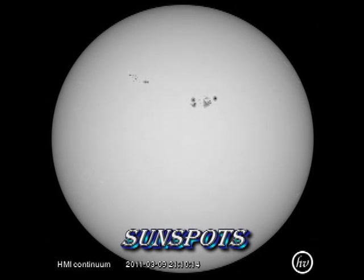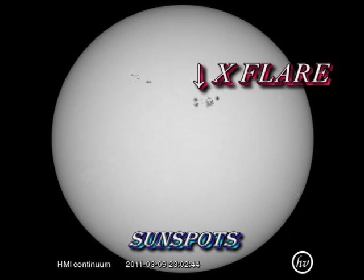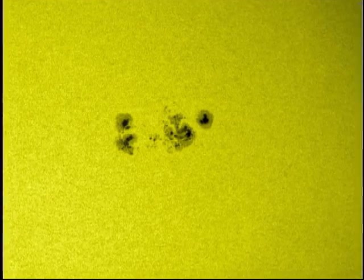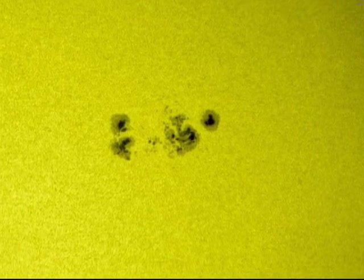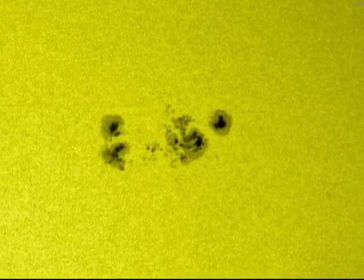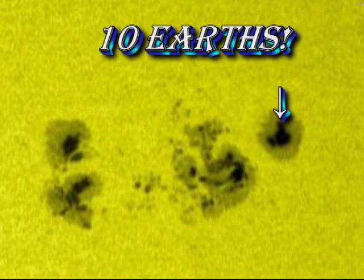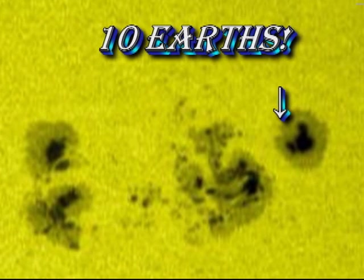This 24-hour movie shows that the spots don't change much during the flare. A close-up of the region shows a large leading spot with two moderately sized trailing spots, with a complex of minor spots in between. To give you some idea of the scale here, the large leading spot would easily cover about 10 planet Earths.